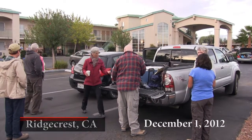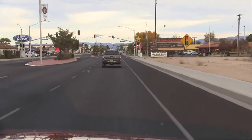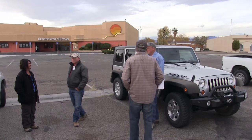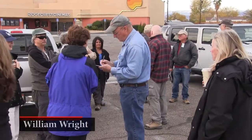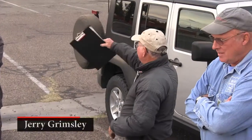Early morning, we gather in caravan to meet our guides, Jerry Grimsley and Bill Wright, and receive our orientation. We sign in and line the vehicles up in order, with the riders we're going to go through the front gate with, where we'll have to do another sign-in.